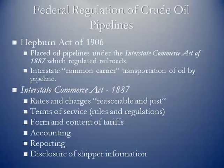A quick look at the regulation of crude oil pipelines. Pipelines have been regulated going far back — in 1887, the Interstate Commerce Act placed pipelines under the regulation of the ICC, the Interstate Commerce Commission, because railroads had been regulated and there was concern about potential monopolistic power for pipeline owners. In 1906, pipelines were placed under the Hepburn Act. The Interstate Commerce Act of 1887 set ground rules that still apply to pipelines today.